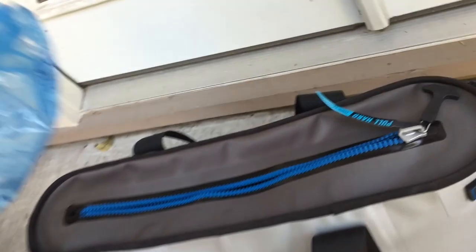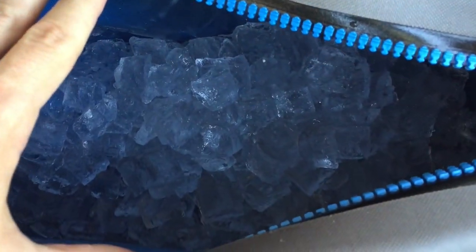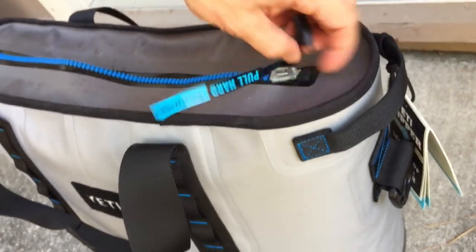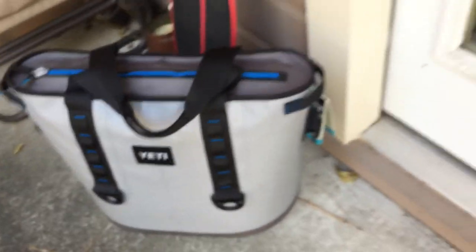I didn't notice that the inside of the cooler smells a little fishy — kinda, maybe it's just me. But anyway, first time using it. You can see the ice on the inside, nice and cool. We get the ice loaded, close it up, and leave it right there. It's about three o'clock on a Wednesday.